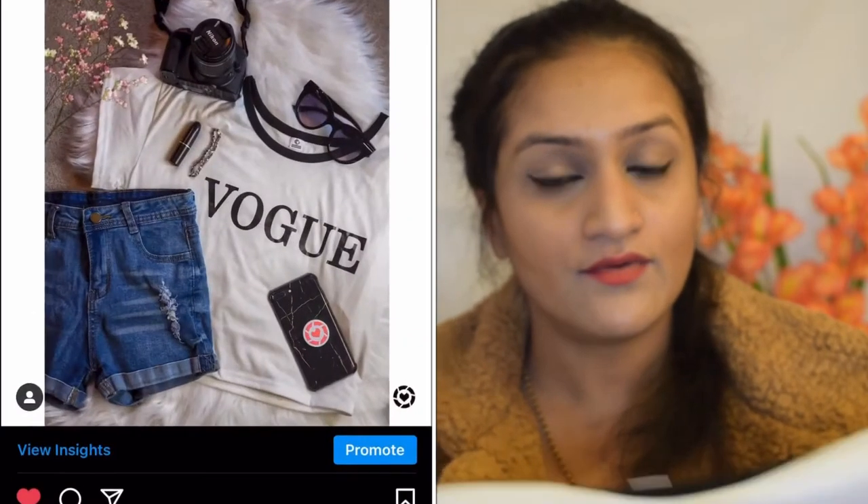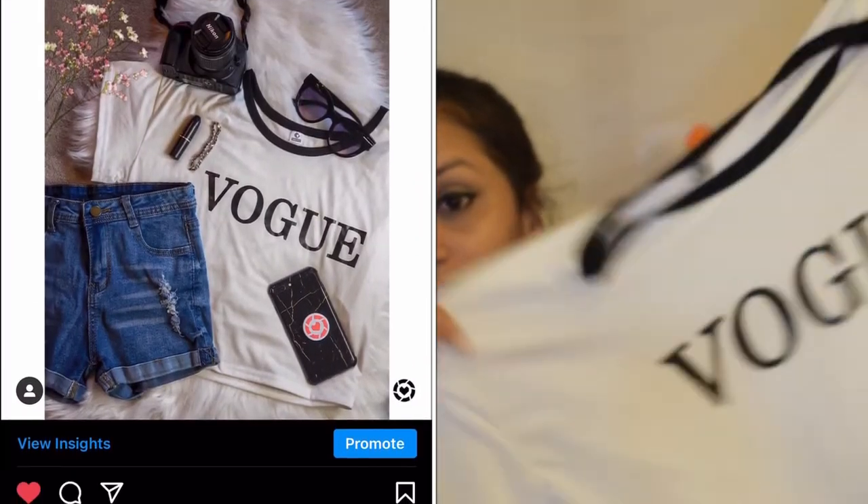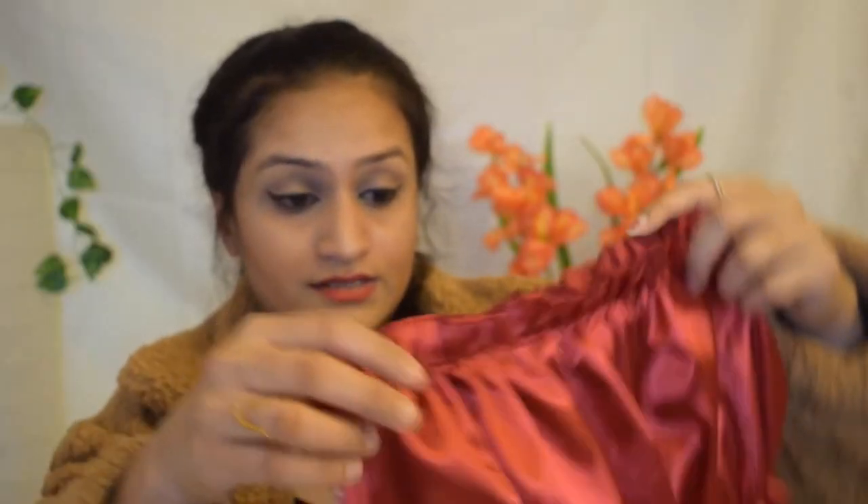You might have seen this top in my recent Instagram flat-lay shoot. This is the OG top from the same brand. The next one from the same brand is a red crop top — you might have seen it in my Diwali outfit styling post. This one is so soft and I love it. I purchased all these dresses from them, but after that they made me wait one to two months which really annoyed me.